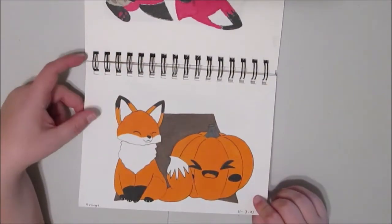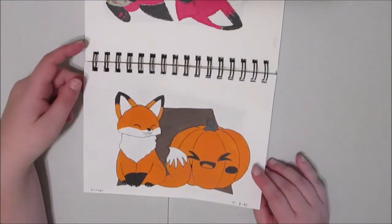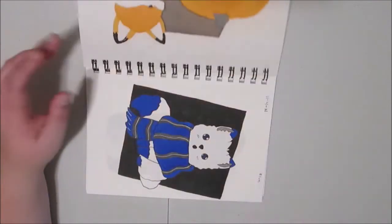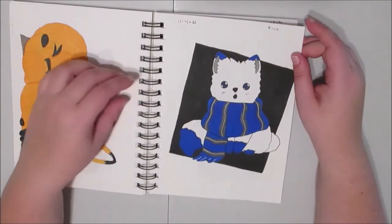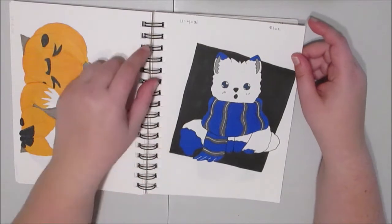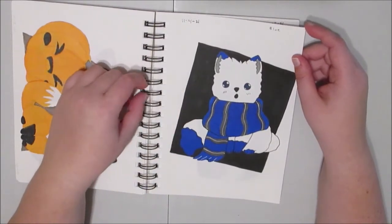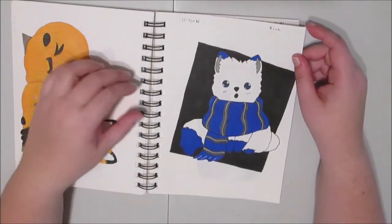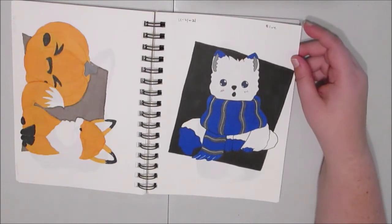Day three was orange, so I did a fox with a pumpkin because we just got off pumpkin spice season. Moving on — day four was blue, so I did a white fox with blue accents and a Ravenclaw-inspired scarf, because it's getting chilly most places as winter's starting to hit. I'm a Ravenclaw myself, so this is really, I guess, my spirit animal.